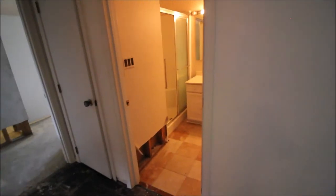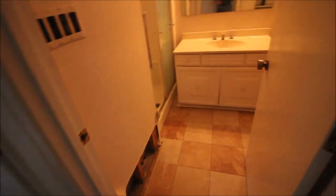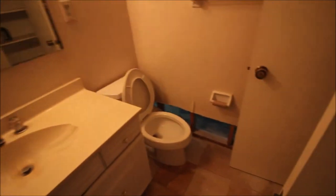You've got a guest full bath here. As you can tell, tile floors are in really good shape. There's the full shower, commode area, and there's a linen closet here as well.